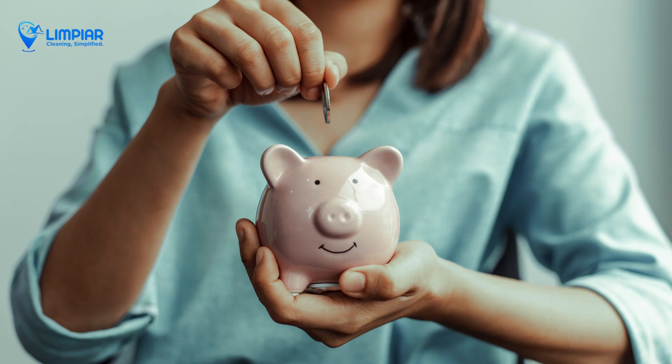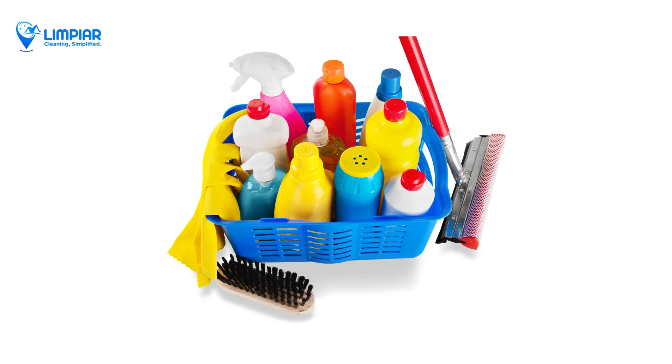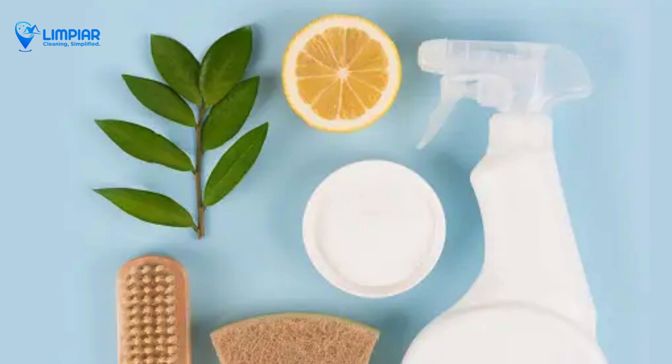Consider your budget. Sometimes store brands work just as well as name brands and can save you a lot of money. DIY options are also great. Simple ingredients like vinegar, baking soda, and lemon can be used to make effective cleaners at home.